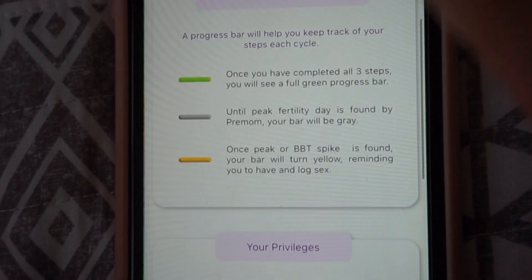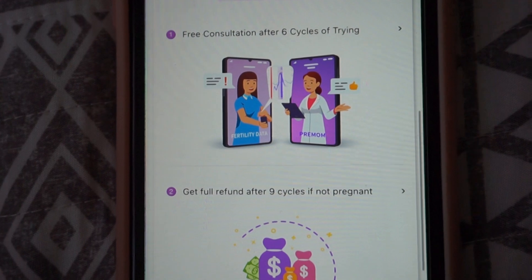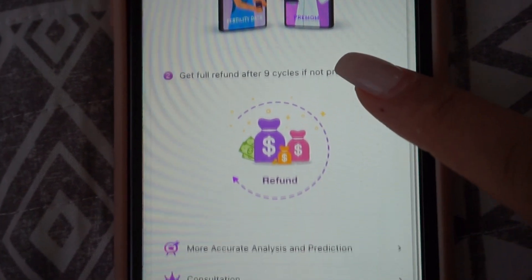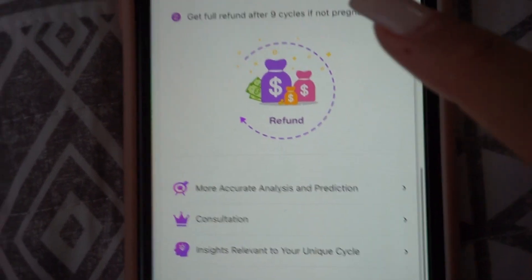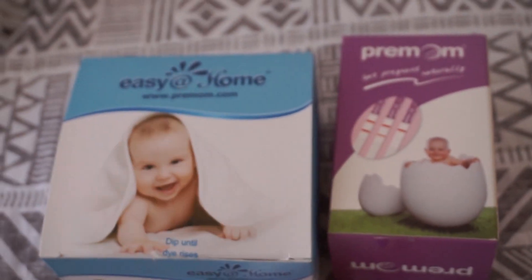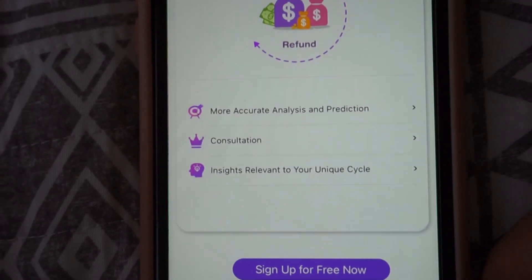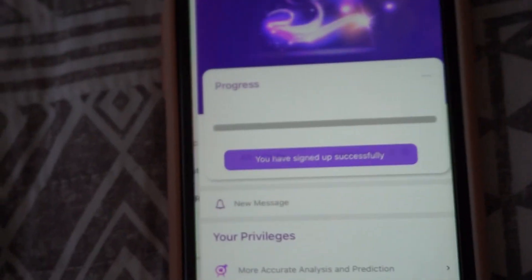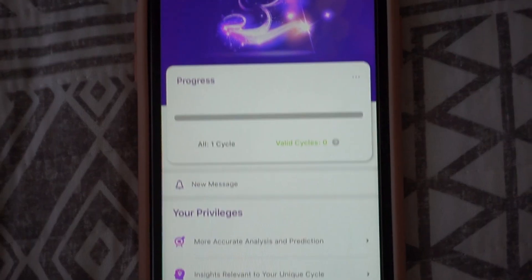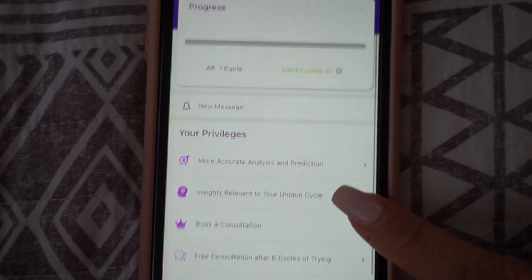Your privileges include a free consultation after six cycles of trying, and a full refund after nine cycles if not pregnant — on the Easy@Home brands or Premom brands of ovulation and pregnancy tests, which we can all use because they get expensive. And this is completely free to sign up for. So let's go ahead and sign up. We are finally all signed up for the money-back guarantee. This is really cool. I'm excited to use it.